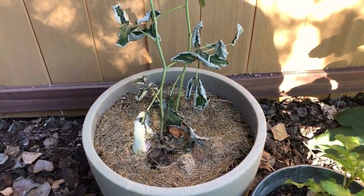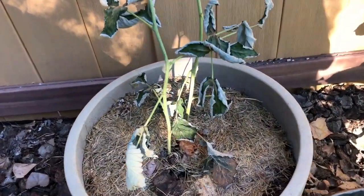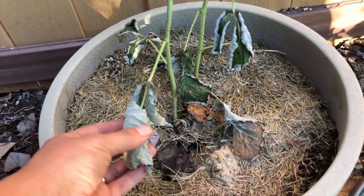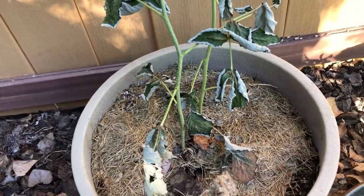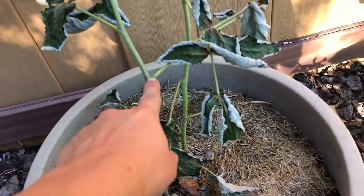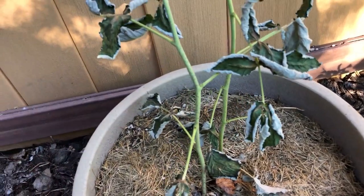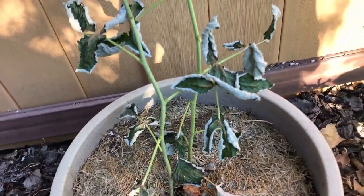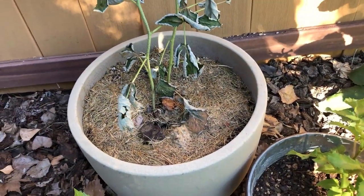And this bad boy — it's a raspberry cutting. A friend of mine gave me a couple of cuttings and I'm afraid I killed it. I'm still holding out hope though. See these little buds right here? Those could actually still grow. Oh Jess, if you're watching this, I'm sorry — I don't know why I keep killing these.